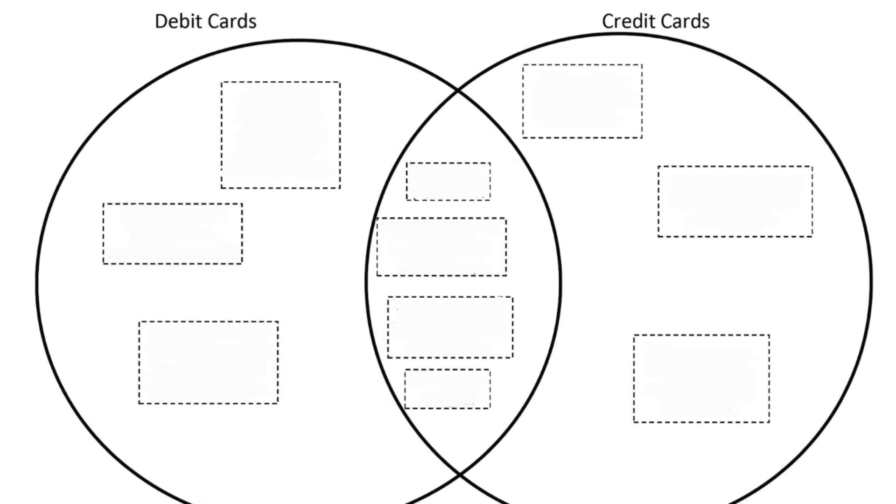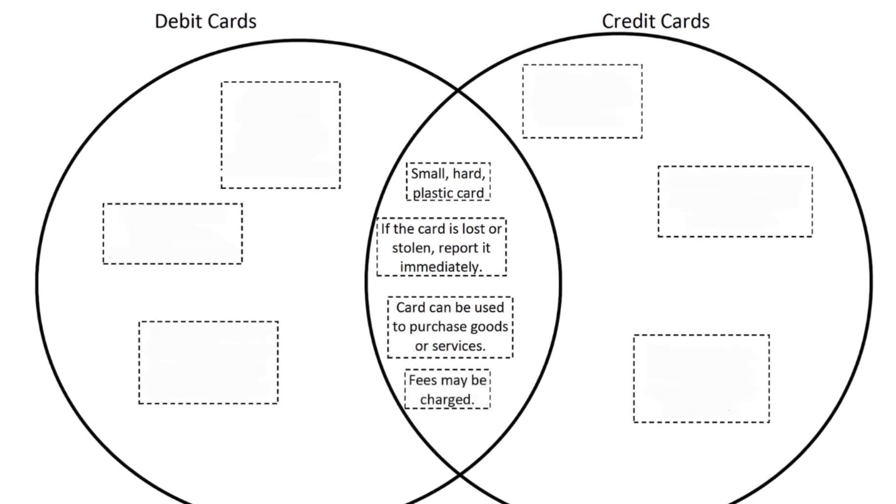Starting with what they have in common: they are both small cards, plastic or sometimes metal. If a card is lost or stolen, you need to report it immediately — that's very important. They can both be used to purchase goods or services. And lastly, fees may be charged.